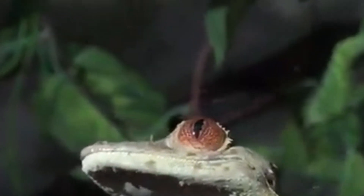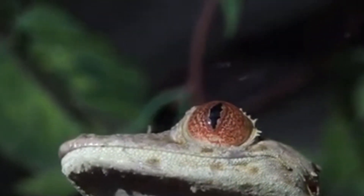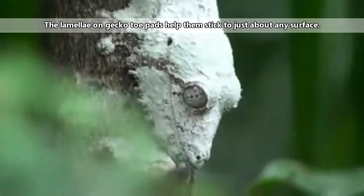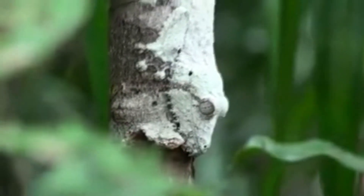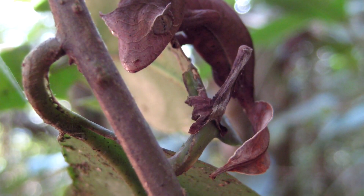A leaf-tailed gecko spends its days sitting on the side of a tree, typically with its head facing towards the ground. It's believed leaf-tailed geckos may position themselves this way in order to reduce eye reflection, which would make them more difficult to spot. Lots of geckos are able to climb straight vertical surfaces because their feet have adhesive toe pads. Some geckos can even climb glass, and leaf-tailed geckos are no exception, so they're in no danger of falling while in what might otherwise be considered a precarious position.